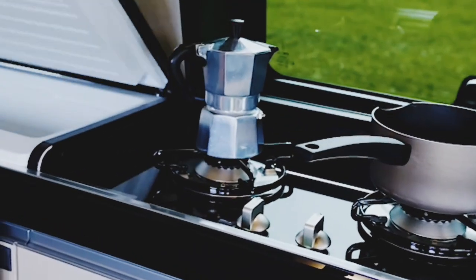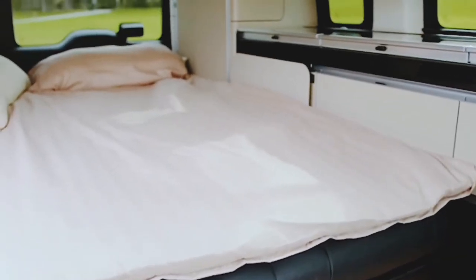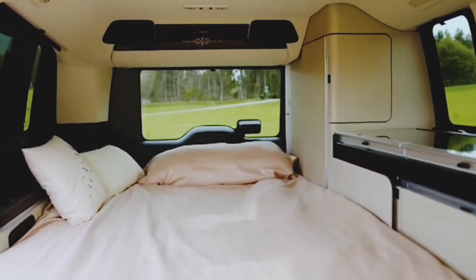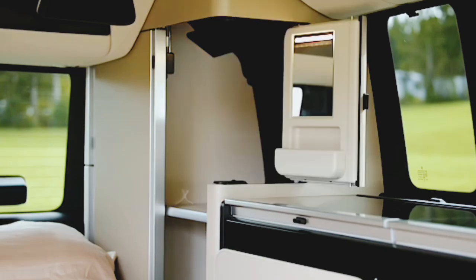One of the standout features of this van is its versatility. Whether you're using it for family road trips, weekend getaways, or everyday errands, the V-Class Marco Polo van adapts to your needs with ease.